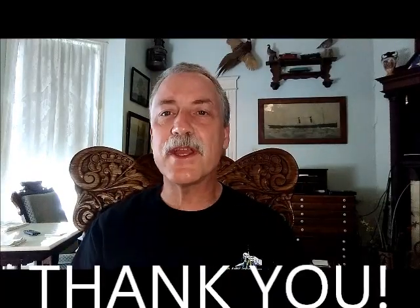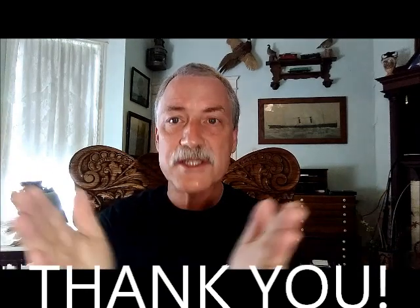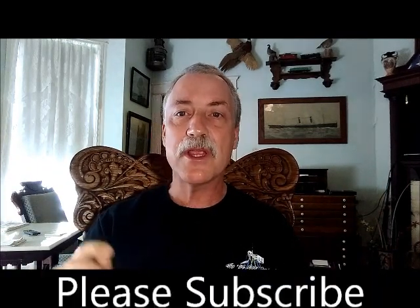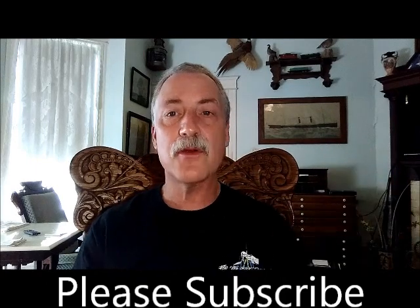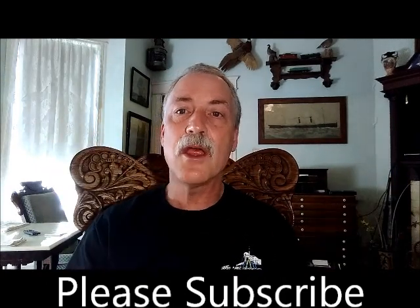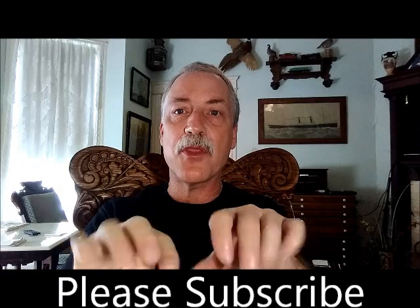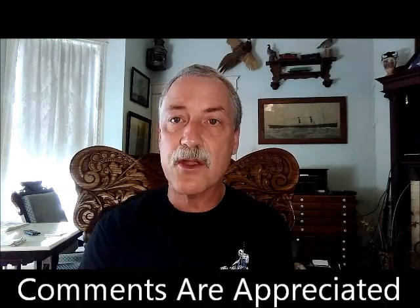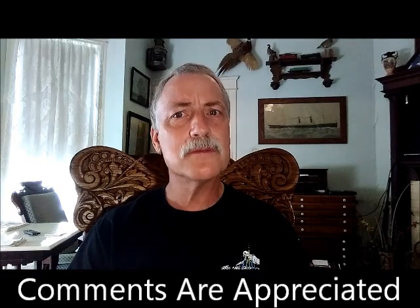Well, that'll do it for this video. Thank you so much for watching, I really do appreciate it. Y'all are great. Please subscribe down below, very much appreciated. And give me any thoughts as to how you feel and think about this Tiffany car. It's pretty cool — seems to hold its value.